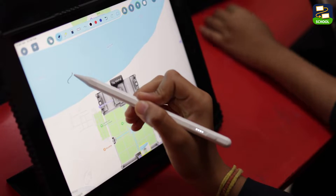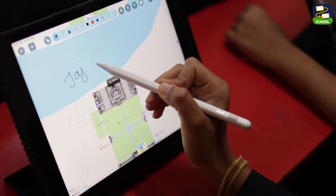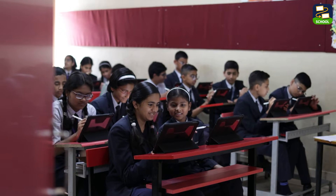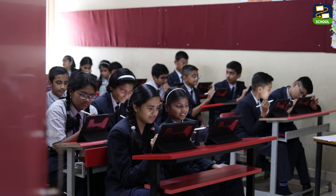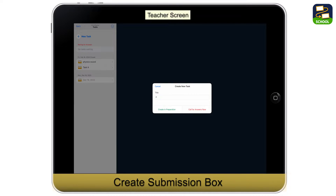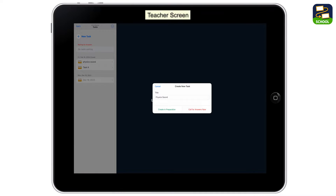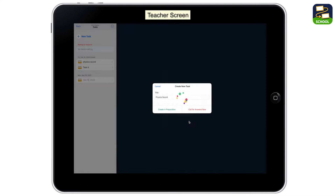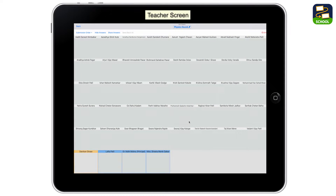But what really sets Loyola Note apart is its focus on collaboration. I love seeing my students exchange ideas, work together on projects, and truly engage with the material. When it comes to collecting responses, I can create submission boxes with deadlines, keeping everyone accountable and on track. It's a fantastic way to gather insights into students' understanding and progress.